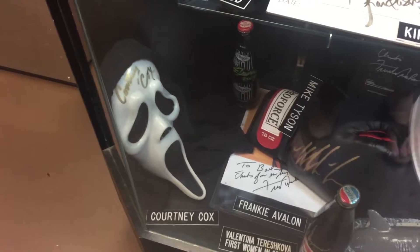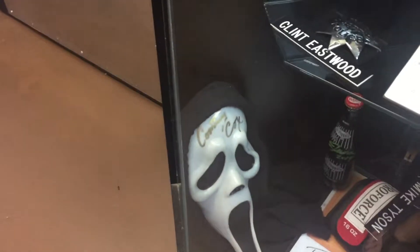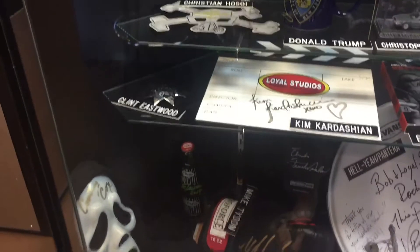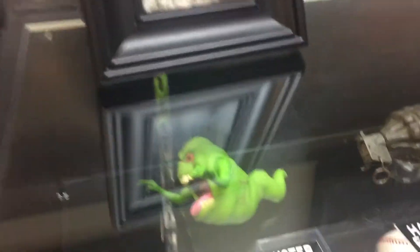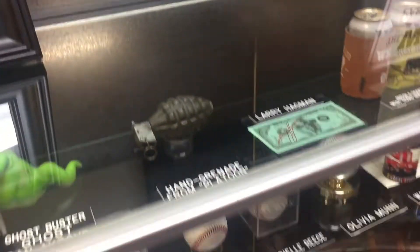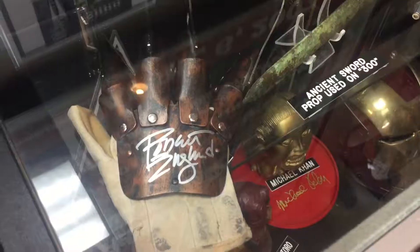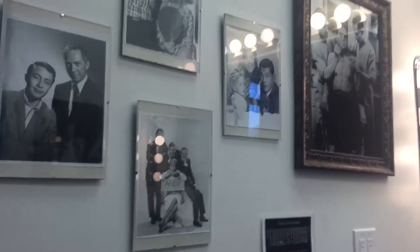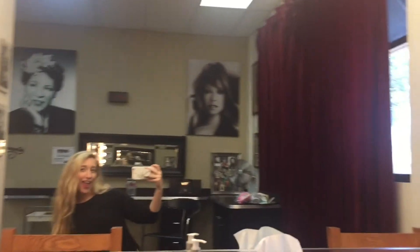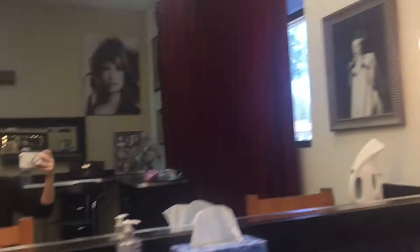I think this Courtney Cox signed screen mask is the coolest thing ever. It's one of the coolest memorabilia I've ever seen. I love going to the studios and seeing all the props, like Ghostbusters. That's really cool. There's one of the dressing rooms. I love how old school it looks. It's so cool.